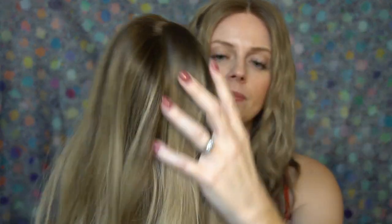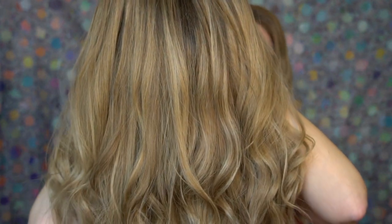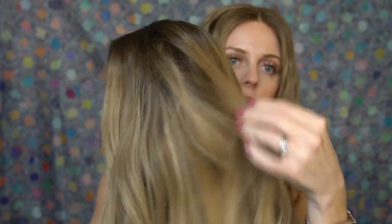Some people have also asked me whether I have any issues with the wefting showing while I'm wearing it down, and I haven't had any issue — I wear this wig down a lot as well. The wefting is definitely not just visible as is; it's only going to become visible if it's super windy and the hair gets moved a lot.